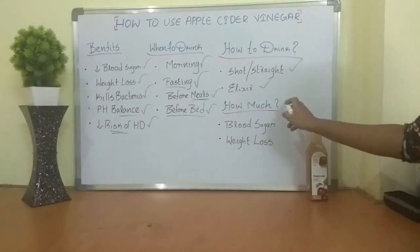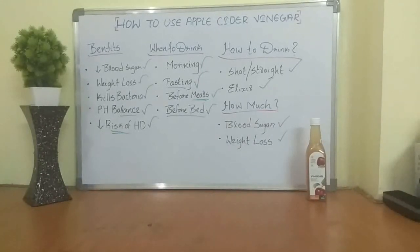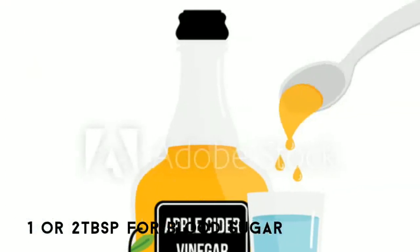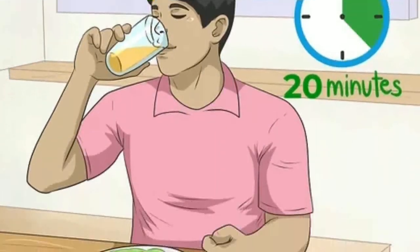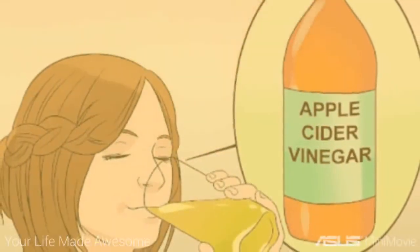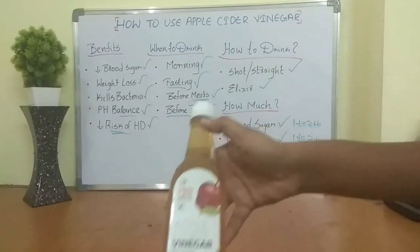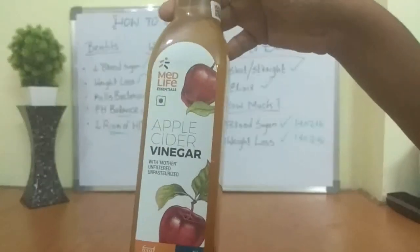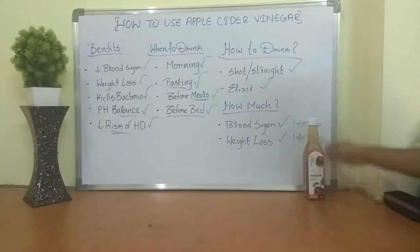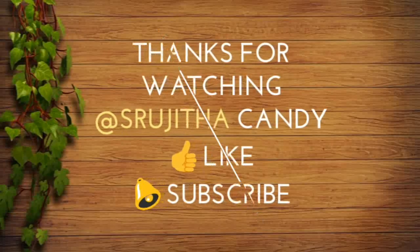For how much to drink: research points to one to two tablespoons before or after a meal to help lower blood sugar. For weight loss, it's also one to two tablespoons — people who consumed apple cider vinegar for a three-month period lost two to three pounds on average. Using a good apple cider vinegar consistently can help you lose weight and control blood sugar. Thanks for watching — don't forget to like, subscribe, comment, and share.